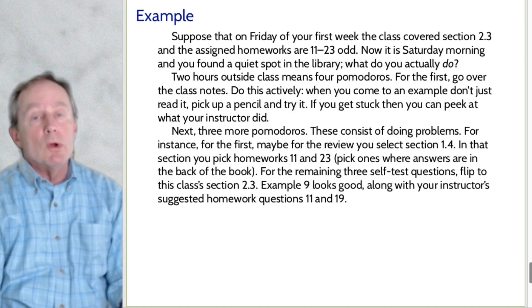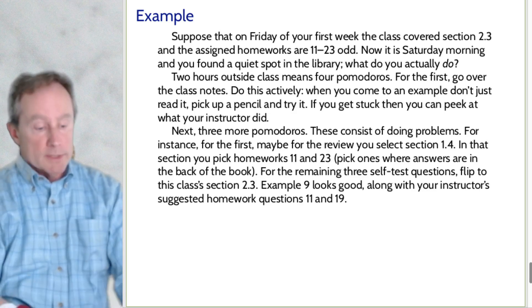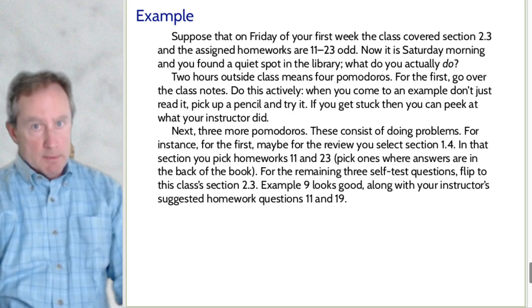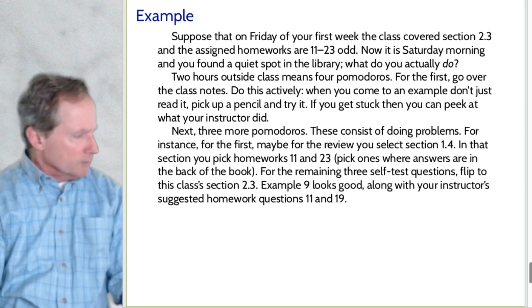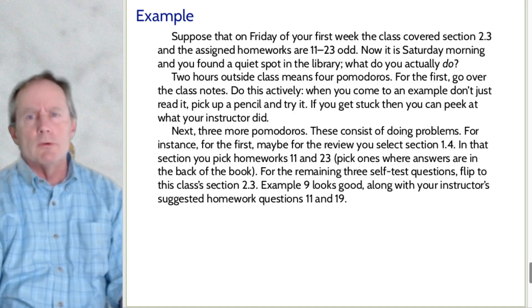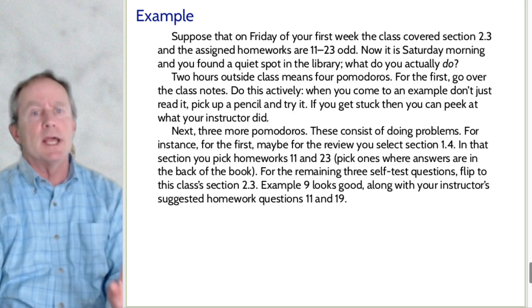For the first Pomodoro, you're probably going over the class notes — but you have to do it actively. You can't just read them and say uh-huh. Instead, take out a pencil; when you come to an example, put down the problem and start trying to work it. Maybe you don't get past the third step and say, 'I don't see what to do.' Okay — have a little peek. 'You've got to move it to the other side of the equation and divide by the square root.' But you engaged with it before you peeked. You were working at it, not just passively reading.